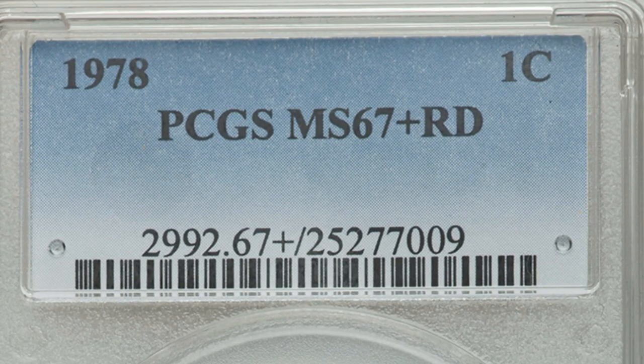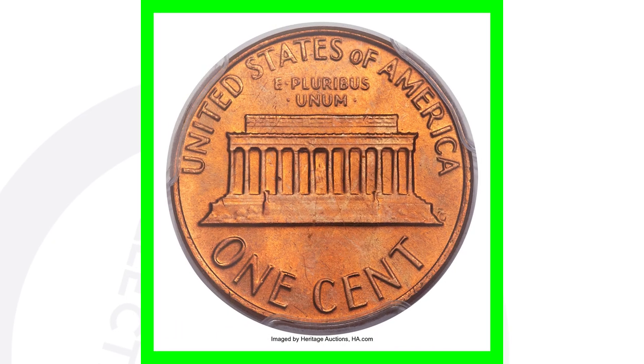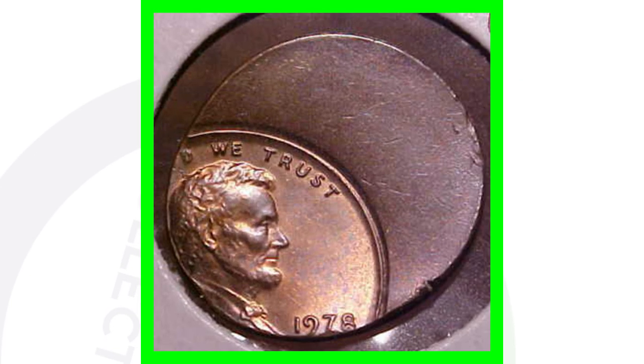This 1978 no-mint-mark has a Mint State 67 Plus Red grade — that 'plus' designation and that red grade is where all the value comes in. This coin sold for over $4,000. Four grand — can't beat that.